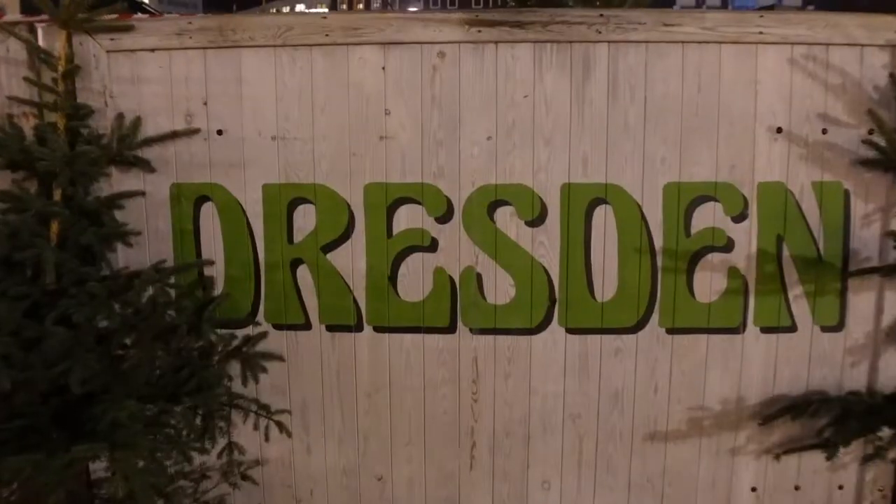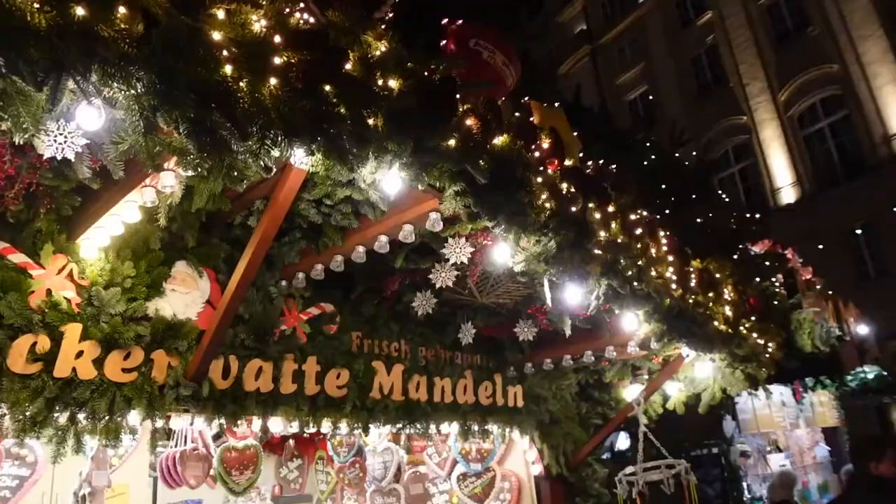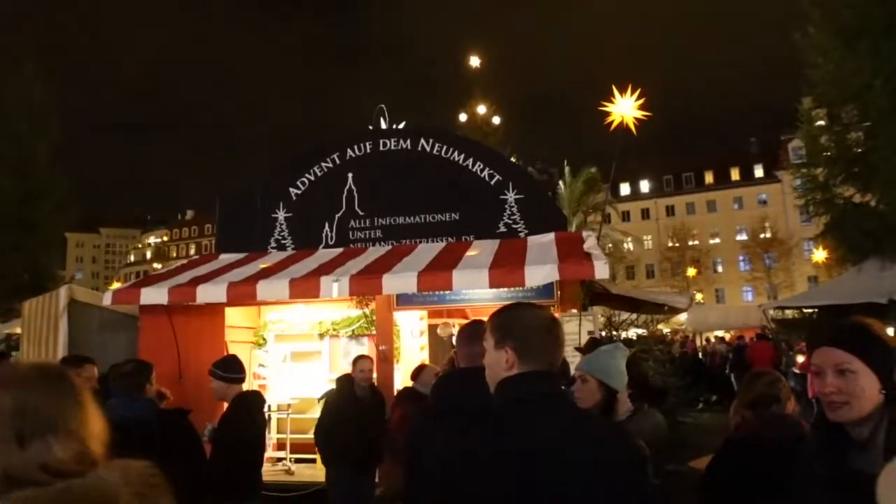Good evening everybody and welcome to Dresden, Germany. This is stop number three on our journey through Germany exploring some of the best Christmas markets in the country. When putting together this itinerary, Dresden was one that could not be left off. Dresden is home to some of the oldest Christmas markets you'll find in the country, and we have four selected for tonight, so let's get to it.